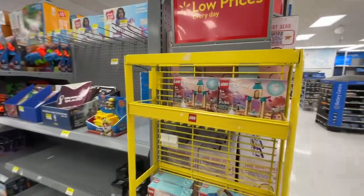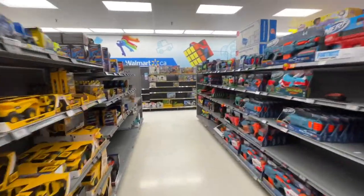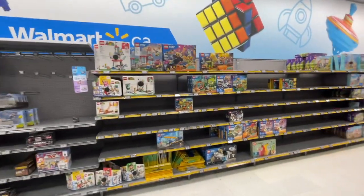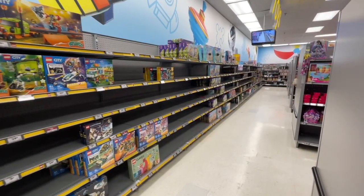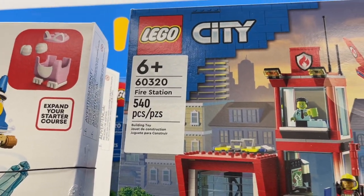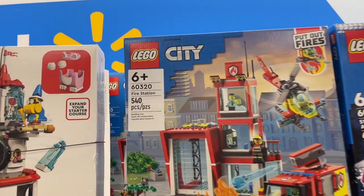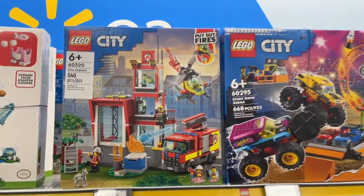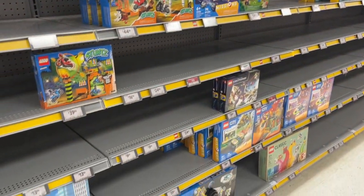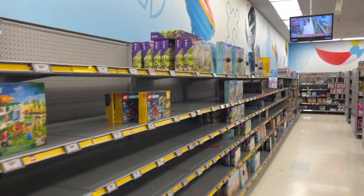So I'm at the Walmart now, just looking at the toy section — you guys can see the empty shelves and the empty LEGO aisle back there. I am not expecting this to be a successful trip whatsoever. These shelves are incredibly bare — I think there's more empty space than there is actual LEGO. There's a ton of LEGO City sets, but unfortunately that's pretty much it. It's crazy — it just seems like nobody wants these LEGO City sets. Can't explain why.